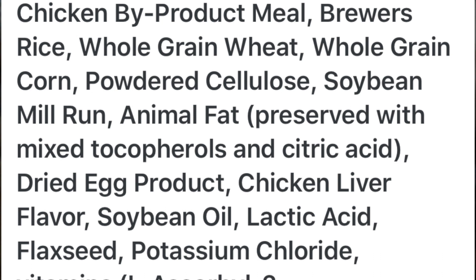Now let's take a look at the Science Diet Adult Chicken formula. That one has: chicken by-product meal, brewers rice, whole grain wheat, whole grain corn, powdered cellulose, soybean meal, animal fat preserved with citric acid, dried egg product, chicken liver flavoring, soybean meal, flaxseed, and then a bunch of other chemical additives. Those are the two ingredient listings for today's mashup.